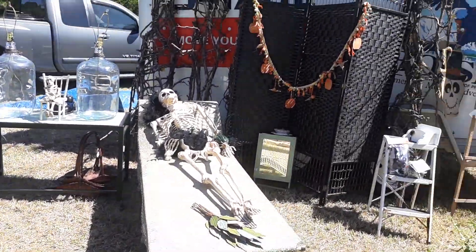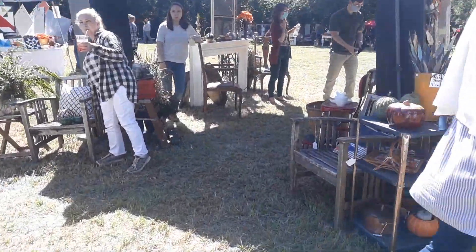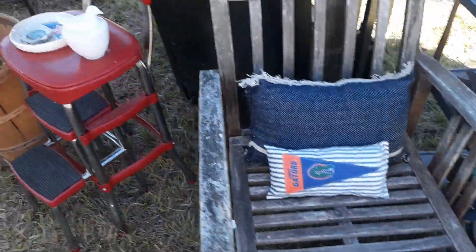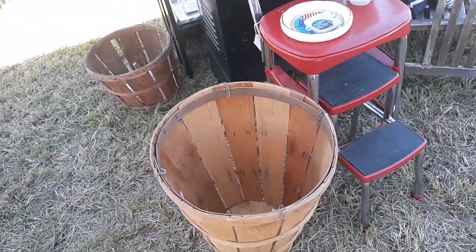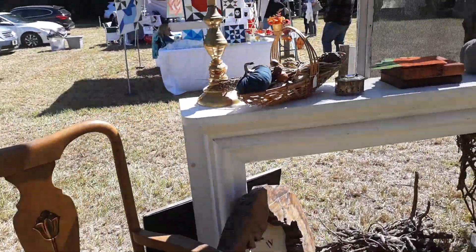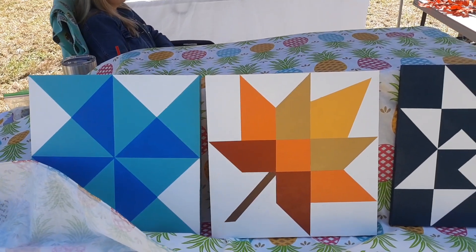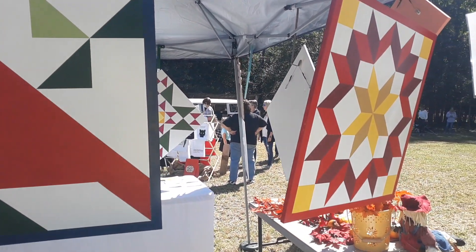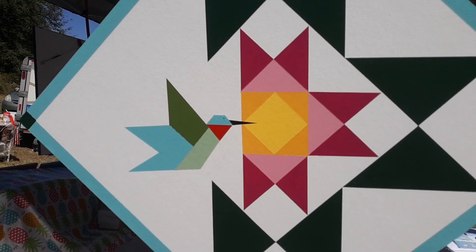Antiques. What do y'all have here — antiques? Florida Gators? Rusty Crusty is what we call it. This is awesome. I like that. Just want to thank you guys for the gifts. That's awesome. I like that hummingbird — that's pretty.